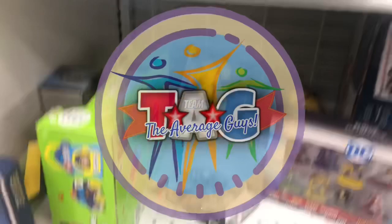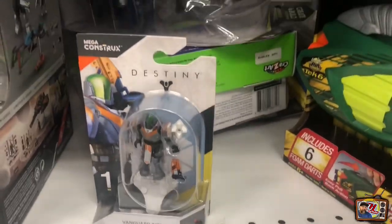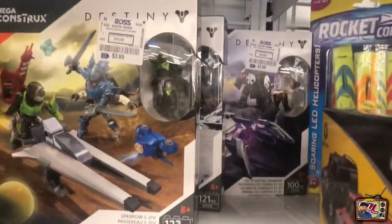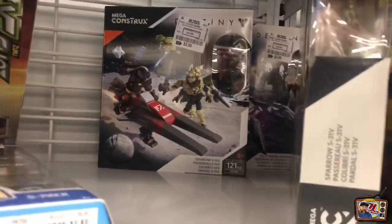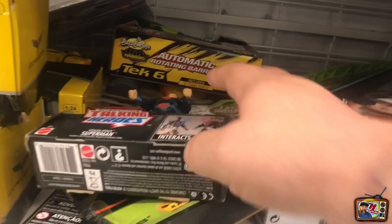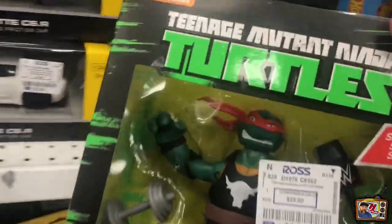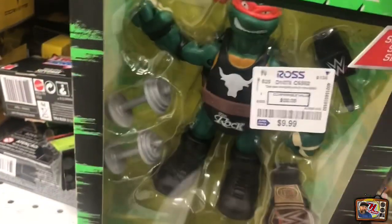All righty, so we're inside. I made my way to the toy aisle and it seems to be quite stocked today, so I'm going to dig through all these boxes and see if we can find anything cool. There's a lot of these mega constructs for anybody that collects these. Ross is usually not great until we get to October, November, December, the holiday season, and then they start loading it down.